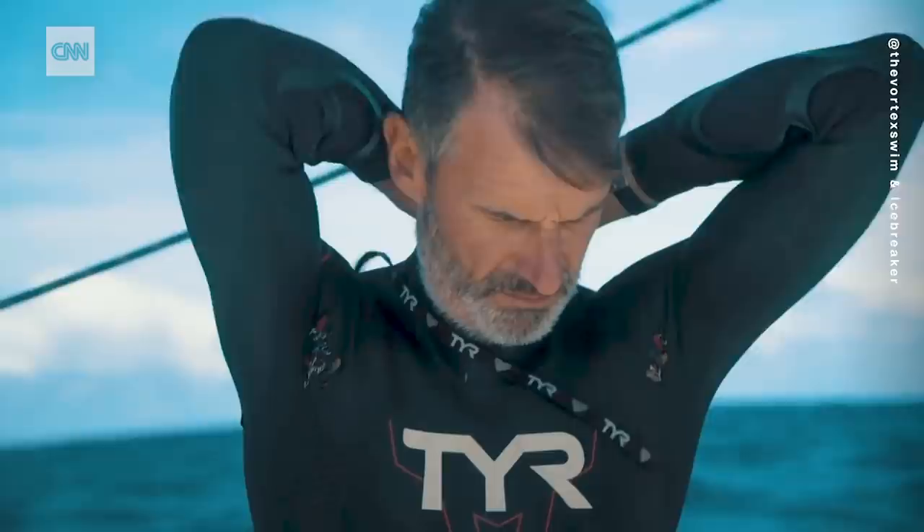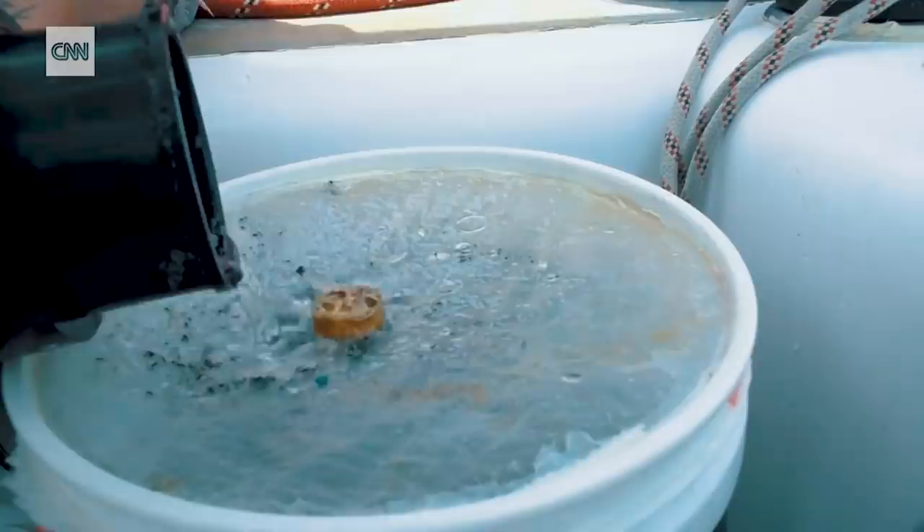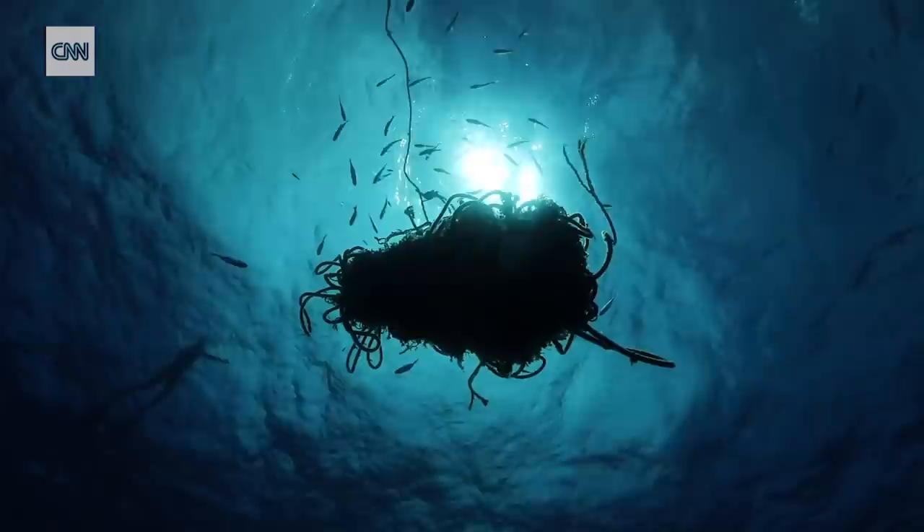When long-distance swimmer Ben Leconte left Hawaii in June this year, his goal was simple: swim the Pacific while drawing attention to the problem of plastic pollution. What is very unique and different here is that in addition to bringing valid and important samples and data, we take people below the surface — not just scratching the surface, but also below it.